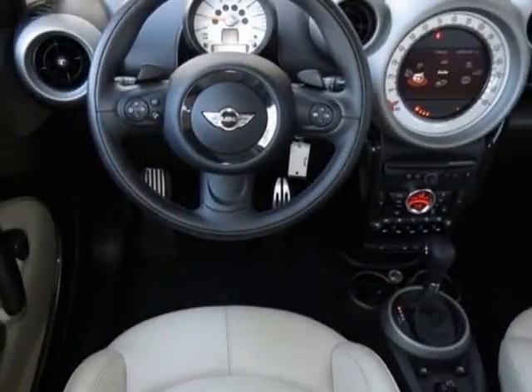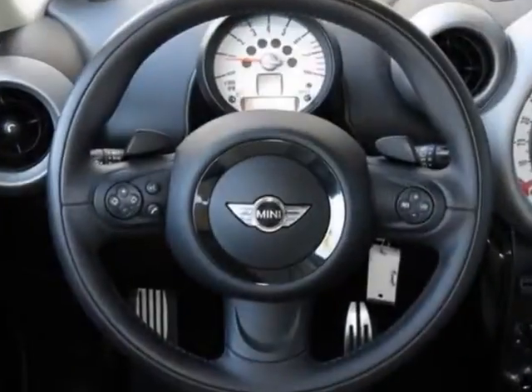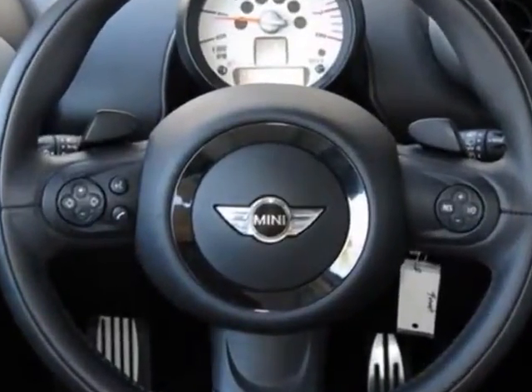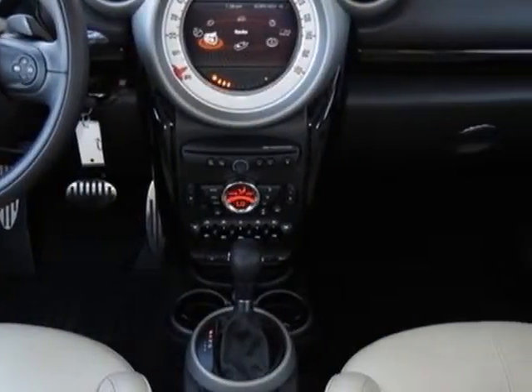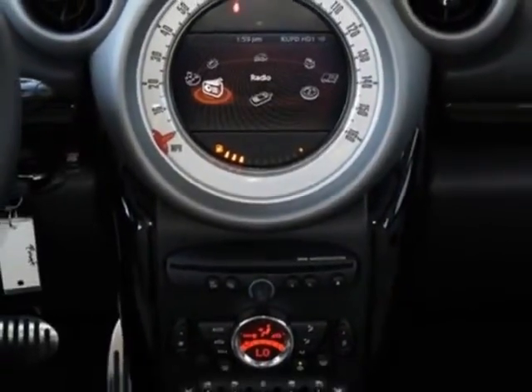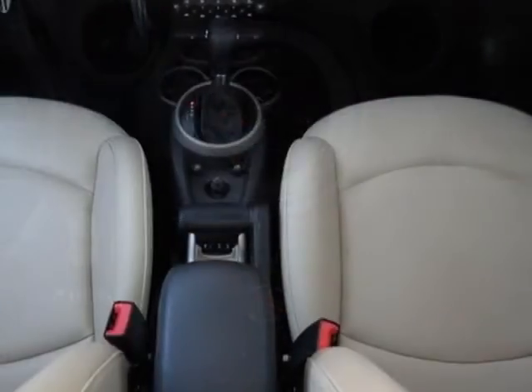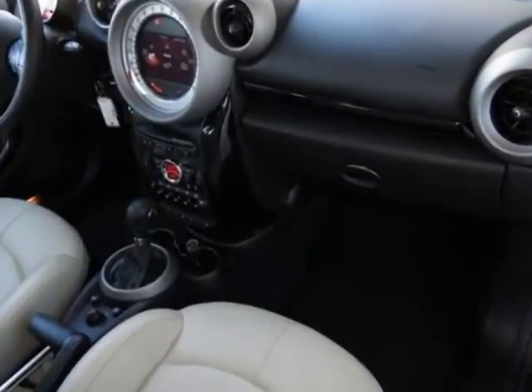Additional options for this vehicle include the 6-speed automatic transmission, steering wheel paddle shifters, light bonnet stripes, light top and mirror caps, light alloy wheels, center armrest, piano black interior surface, polar beige color line, carbon black interior color, and piano black cockpit surface.